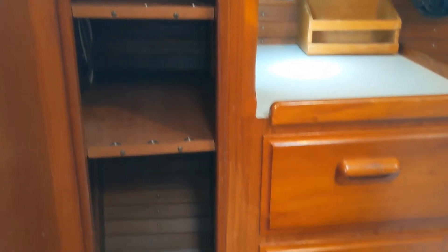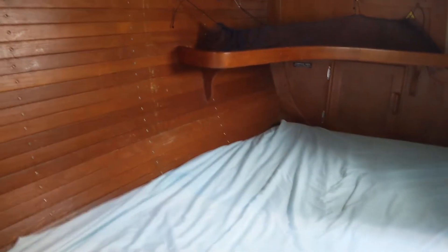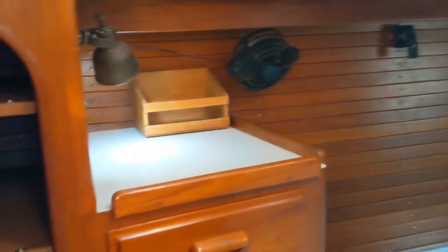Here's the aft cabin to starboard — shelf storage outboard, drawers, and a really big bunk. I mean, three people can sleep across here, it's so wide. The J-40 is unique in that it has the space for that in the back because the motor is forward.